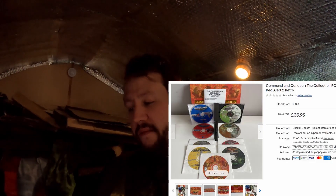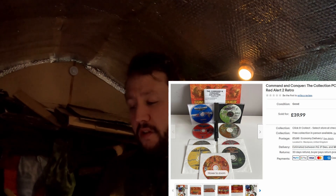I'll tell you about a few more sales. We've got Command and Conquer: The Collection — this is from a car boot sale. I paid £25 or £30 for a load of big box PC games, most of them were Star Trek. It was part of the video where I did three car boot sales over a bank holiday weekend. This one sold for £39 plus postage — so that is all my money back plus a little profit.